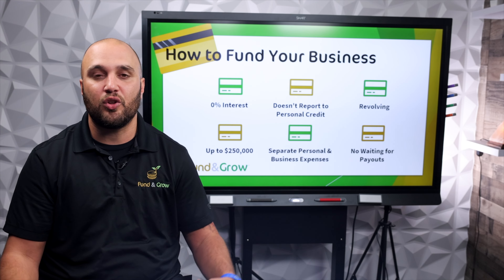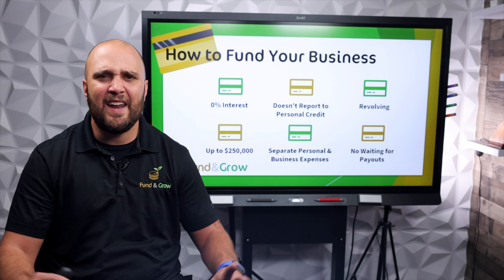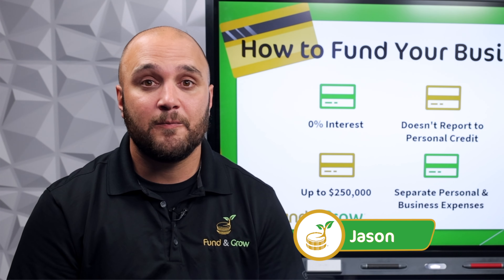I recommend you look into the description and read about Damon Claire's story because it's eye-opening. You can also watch our webinar to learn more about Fund and Grow and how we can help you fund any business you're trying to open, no matter the industry, and how we can help you grow. Remember: we fund, you grow.